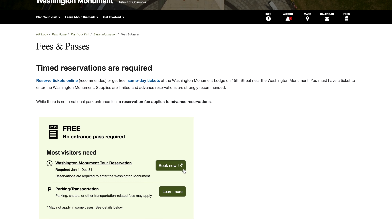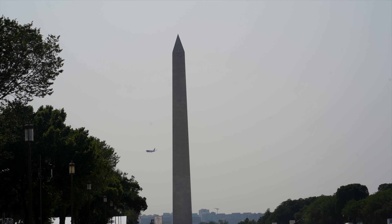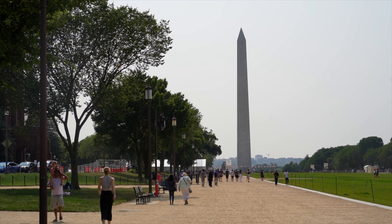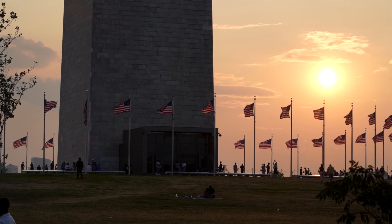However, tickets sell out very quickly, but we'll link in the description a website where you can secure tickets to the top up to 30 days in advance. Even if you can't get tickets, it's still worth strolling up to the base and admiring the monument and the 50 flags that surround it from below.